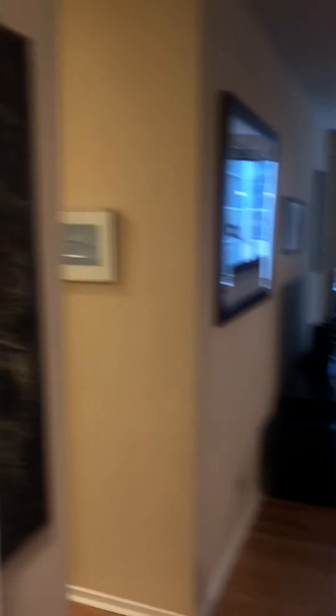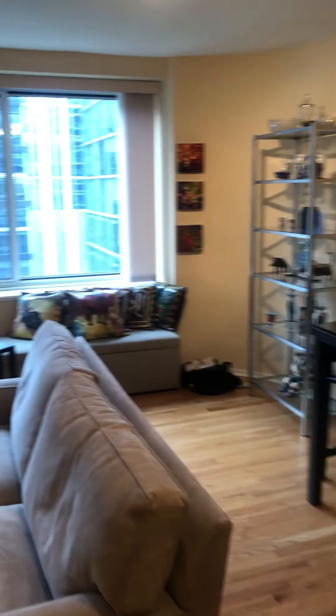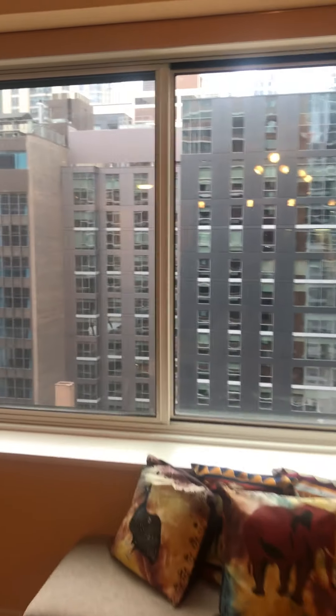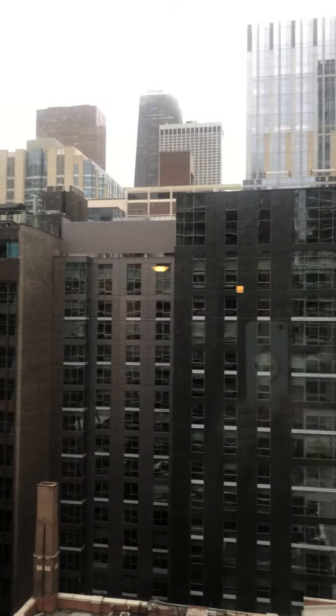One you could probably sit four or five people at. And then to my left is a pantry, which is great to have, as well as an in-unit washer-dryer. They're LGs and they are ventless. And then you get a utility sink right next to it, which you just don't see everywhere.